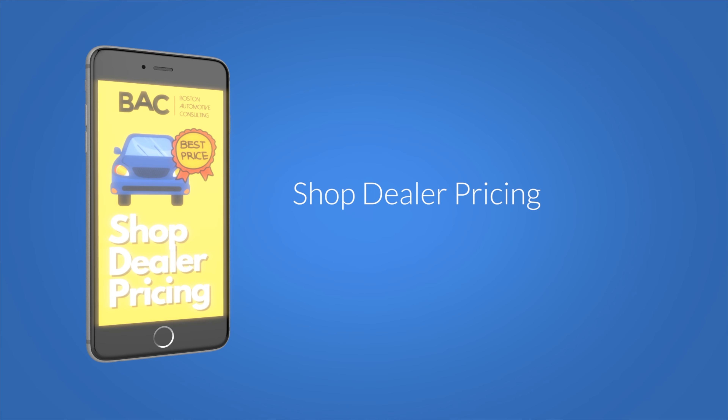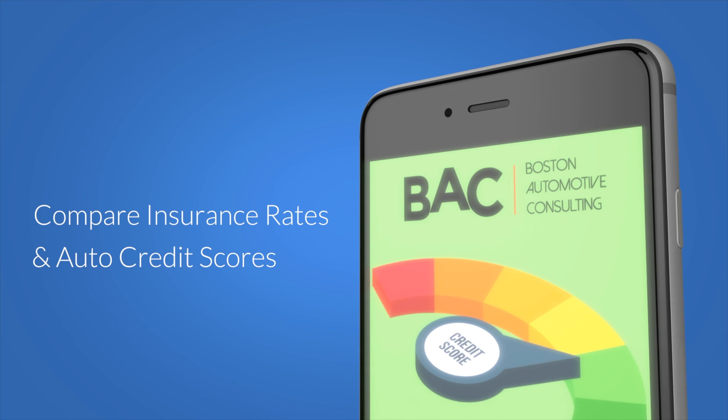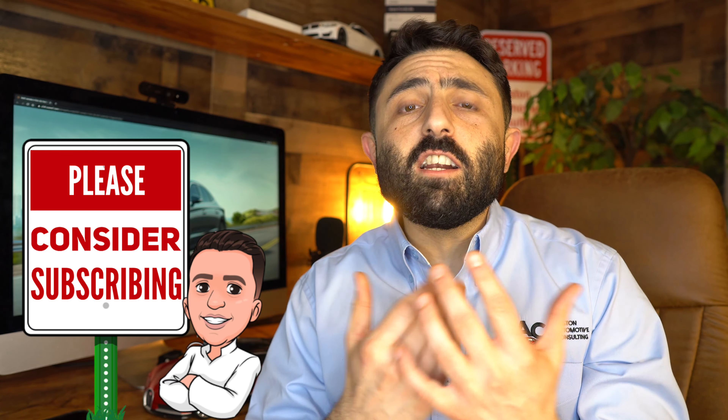What is happening, guys? Ari here from Boston Automotive Consulting. In the description below you're going to find various resources to help you not only land the very best deal on a Hyundai Sonata, but you'll be able to check out insurance rates, get your auto credit scores, as well as shop for an auto loan. If you haven't already, please consider subscribing, because this whole channel is going to teach you everything you need to know so that you can negotiate your best possible deal.